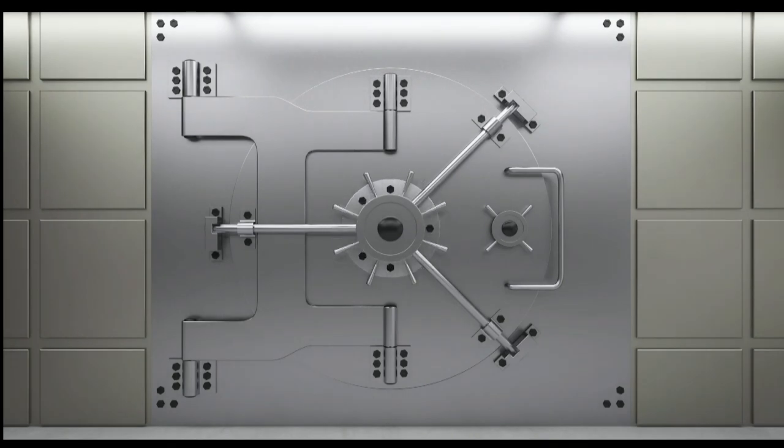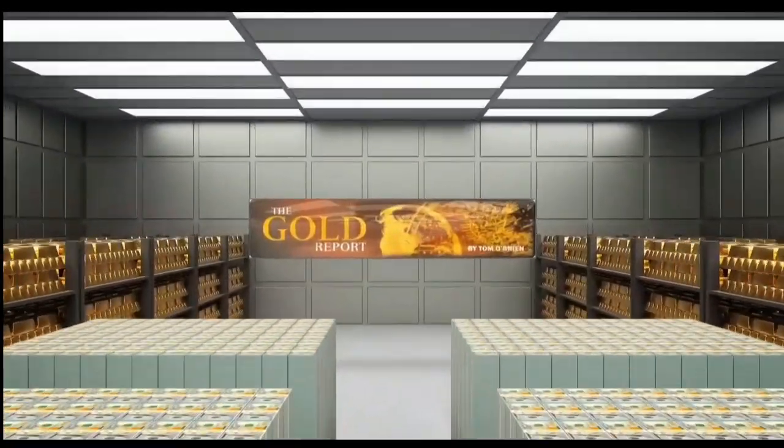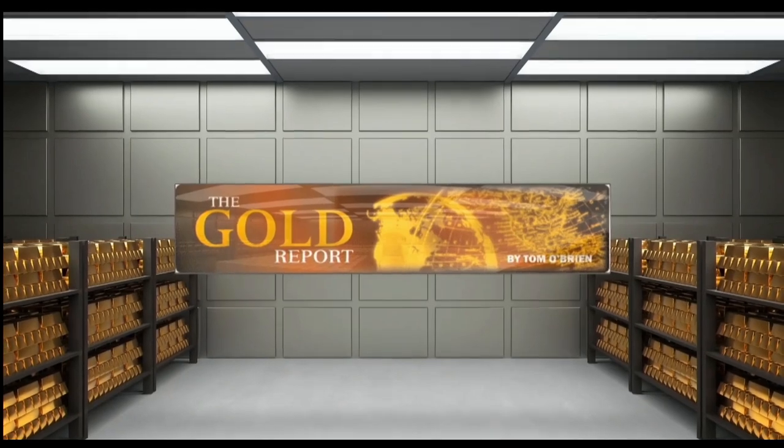To see for yourself the types of profitable trades recommended within the Gold Report, sign up now by visiting TFNN.com. Don't miss out on the next great gold trade — sign up today.